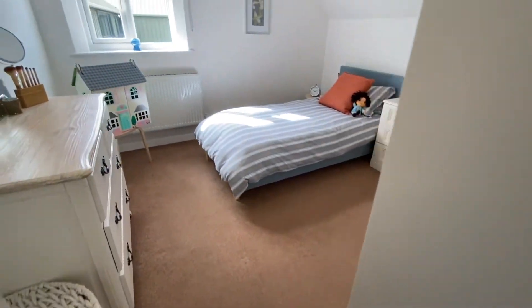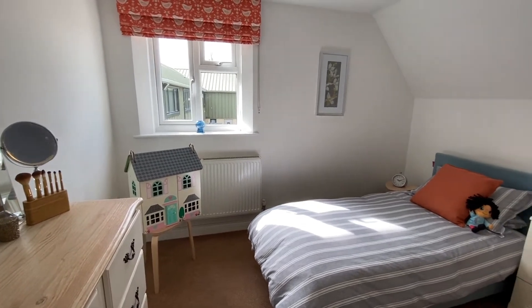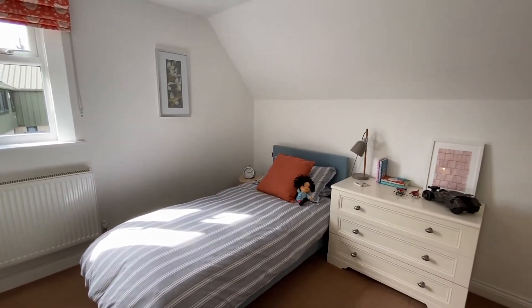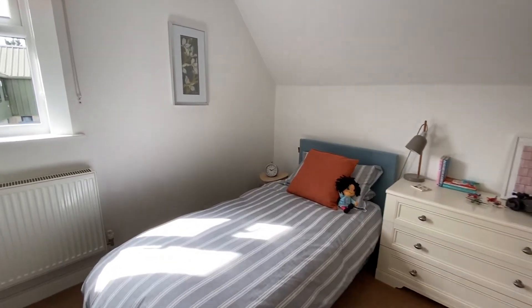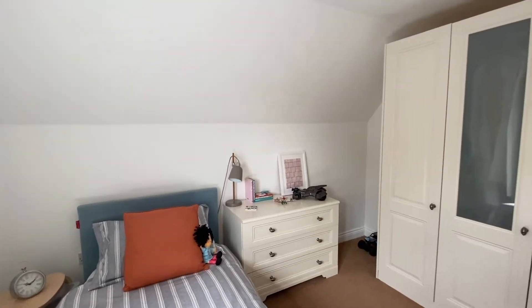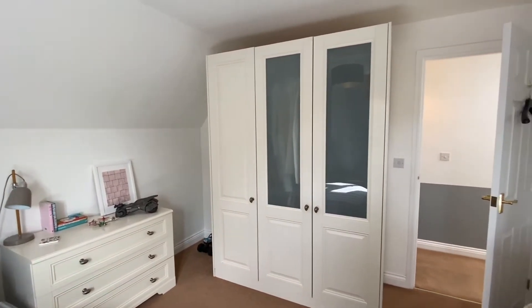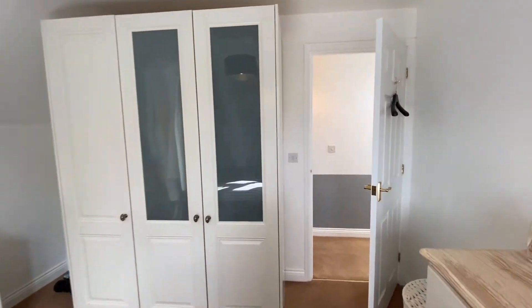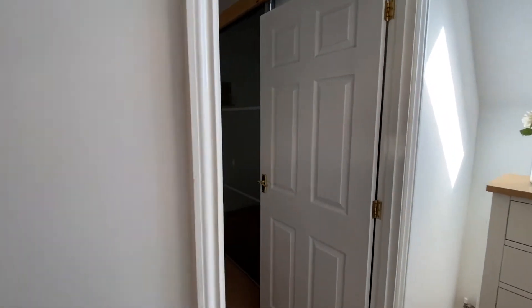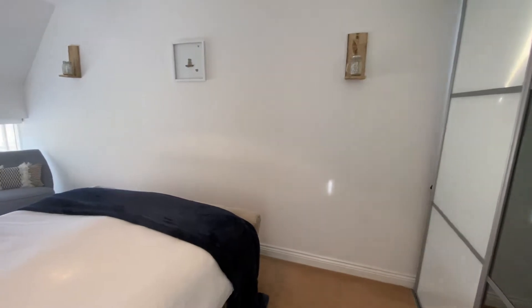Up to the first floor and turning right we enter the first bedroom. Further along the landing is the second bedroom, this one with ample built-in wardrobe space.